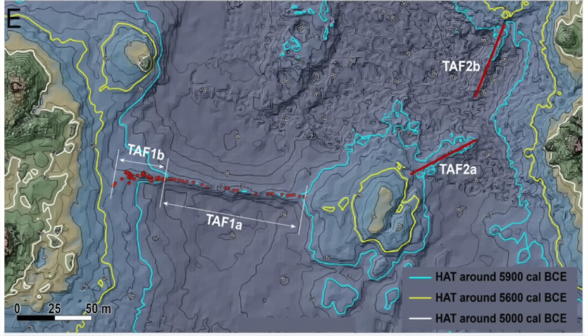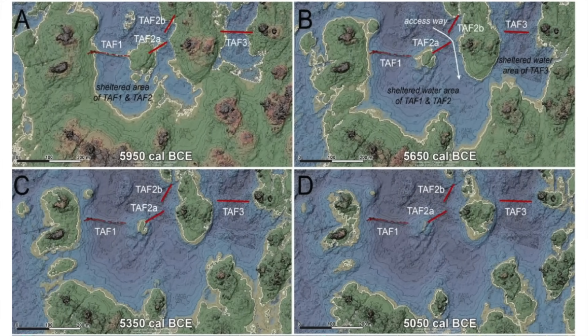Since the structures are anchored to rocky outcrops, it's possible to calculate how long each was operational. The researchers did this by working out how the coastline changed, assuming the tidal range had stayed roughly the same, and found that the TAF walls were likely in use for around 700 years. These huge stone structures could only have been built and maintained over long periods of time by the collaboration of large groups of people, implying that a sedentary lifestyle was already underway during the Mesolithic-to-Neolithic transition.